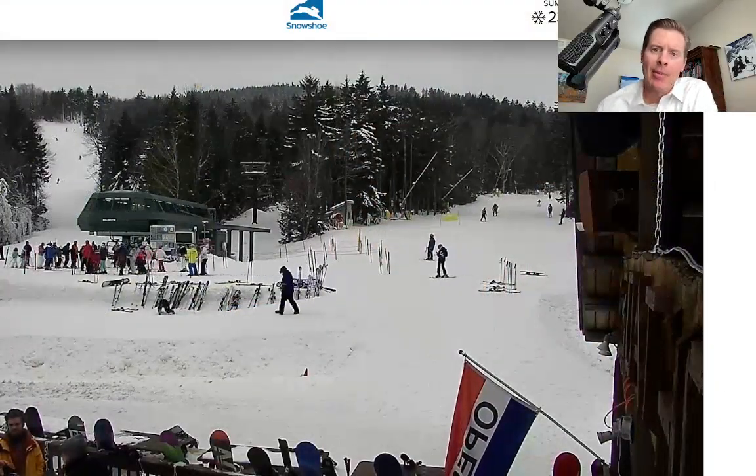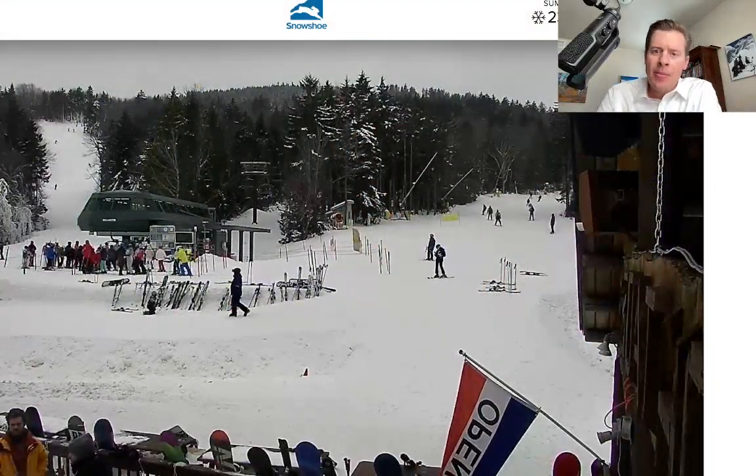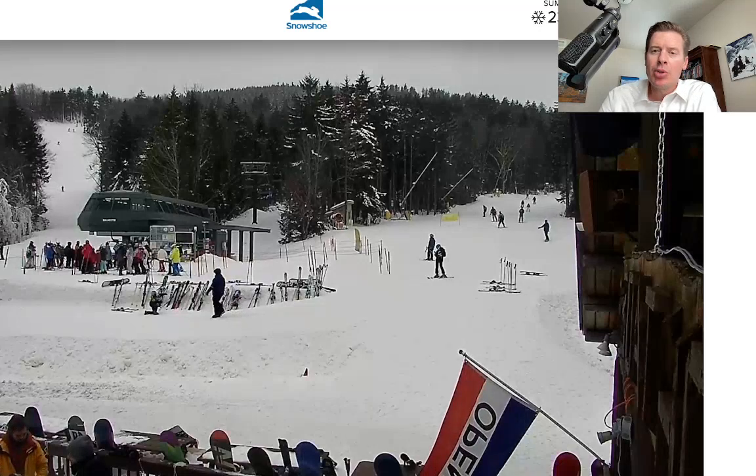I've had a few questions about Snowshoe, West Virginia. Appreciate the question. Snowshoe, I think you'll get a little bit — and that's a live camera from this developing nor'easter — maybe an inch or two, but most of this, the thrust of the storm, is going to be up and along the east coast in the northeast. Your next best chance of snow is on the second, third, and maybe trickling into the fourth, and then it turns drier after that. So that's Snowshoe, West Virginia.